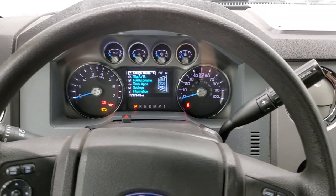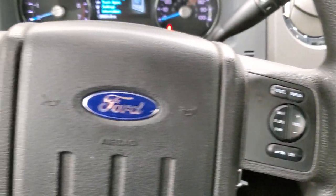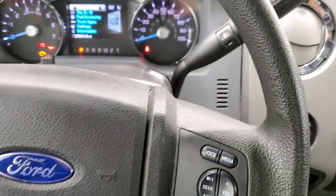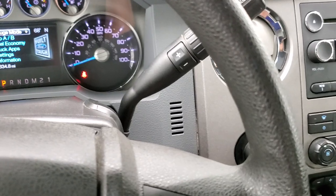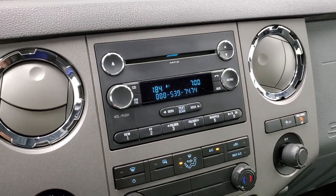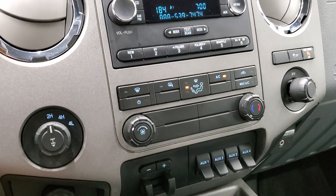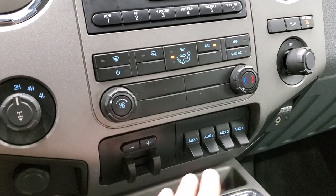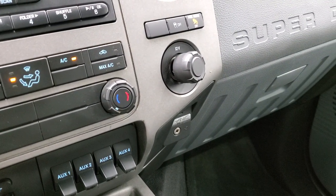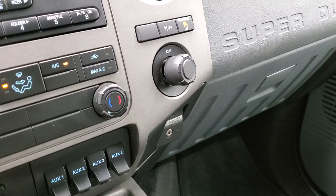The steering wheel is in excellent shape. You do get Bluetooth and audio controls on the right, and cruise and information center controls on the left. This one comes with the six-speed automatic transmission with the optional tap shift. Has a CD player, AM, FM, and Sirius XM radio capabilities. Turn-dial four-wheel drive, factory brake controller, and four upfitter switches. This one has the Sync system where you can connect your Bluetooth cell phone, and you get a USB and AUX jack as well.